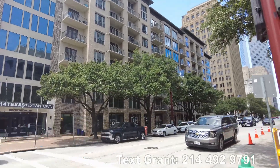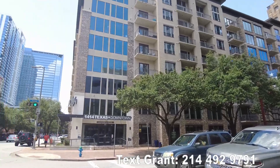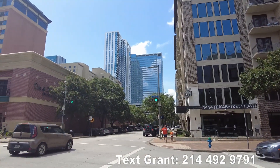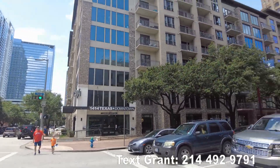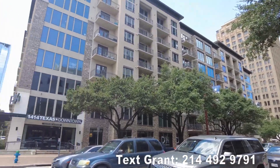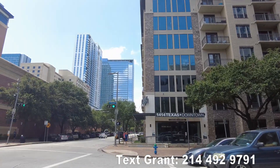By the way, we have a free service that helps you find your perfect place in Houston — downtown or any part of Houston. The number is below. You can text anytime — just say you'd like free help to find your perfect place in Houston. So let's take a look at the 1414 in more detail and go to the next video.